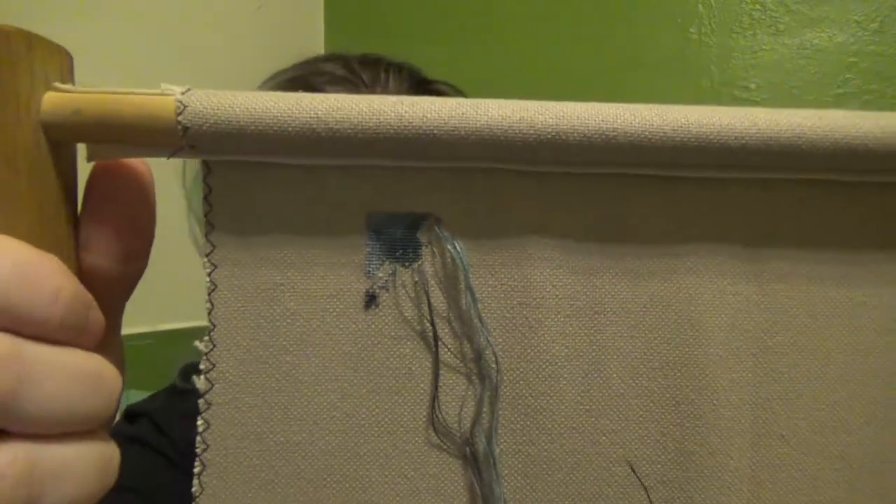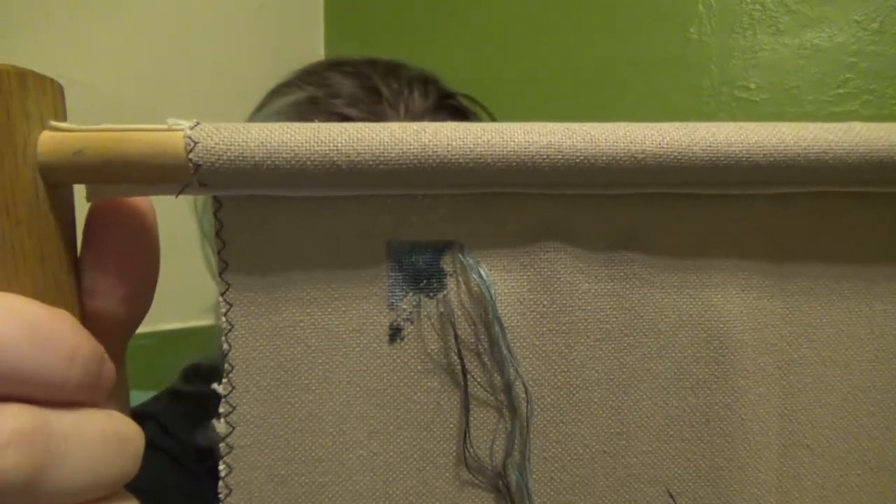Hello everybody, this is Shenandoah up here for hour three. This is how far I got — I did this little thing and that little thing, and that's about it. It was about a hundred stitches, which is not bad for an hour.